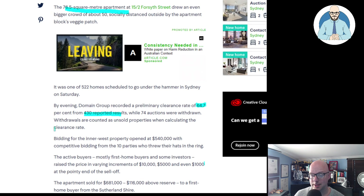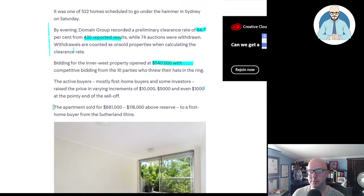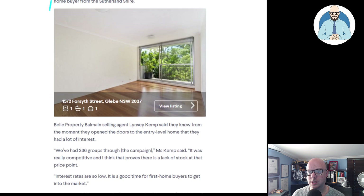Withdrawals are counted as unsold properties when calculating the clearance rate. Bidding for the Inner West property opened at $540,000 with competitive bids from 10 parties. The active buyers, mostly first home buyers and some investors, raised the price in varying increments — $10,000, $5,000, and $1,000 at the end. The apartment sold for $681,000, $116 above reserve, to first home buyers from the Sutherland Shire. The selling agent said they knew from the moment they opened the doors that they had a lot of interest — and this is an entry-level home at $680,000.